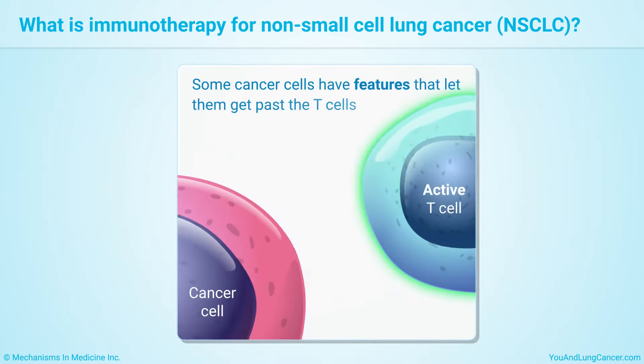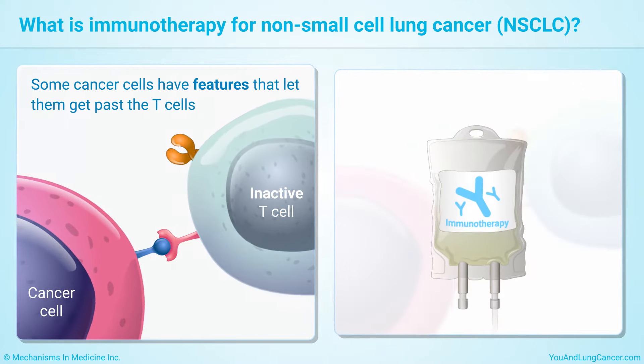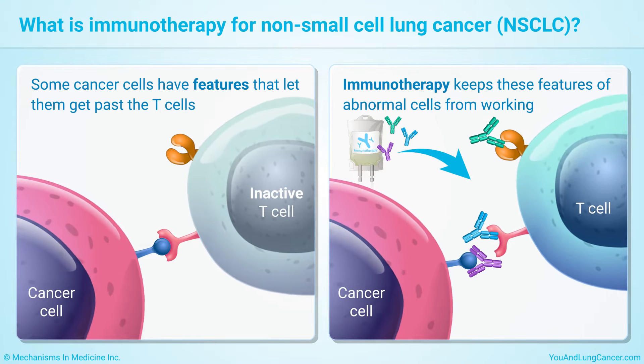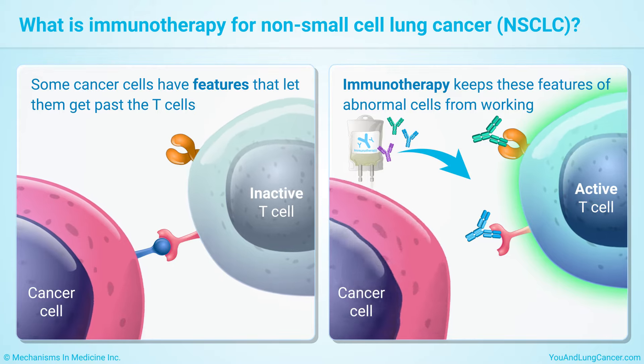But some cancer cells have features that let them get past the T-cells. Immunotherapy keeps these features of abnormal cells from working so your body's immune system can find and destroy them again. This slows the growth of cancer.